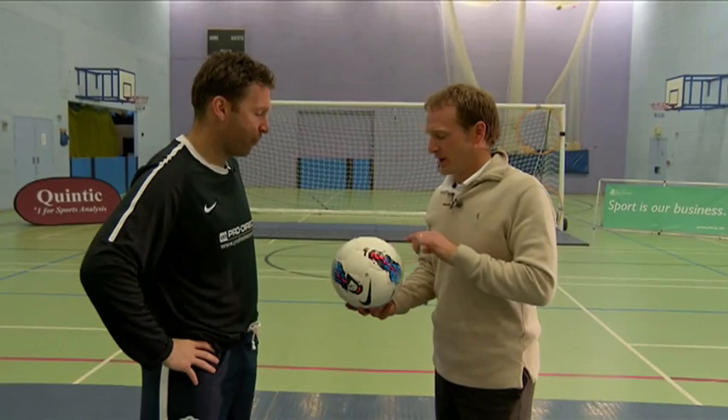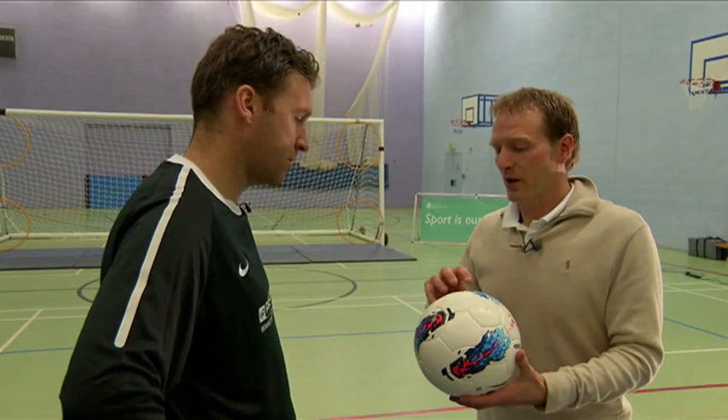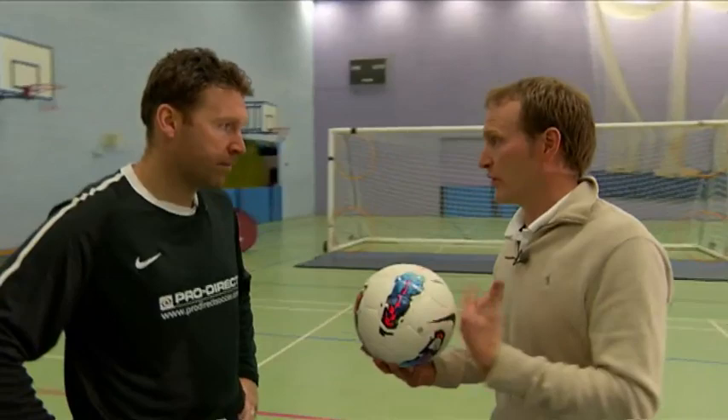What we've got is the football. We've marked it up with a number of different reflective markers — very small markers. They don't affect how the ball flies. The high-speed camera is going to pick up the ball, the trajectory, and the spin of the ball once you've kicked it. Simple as that.